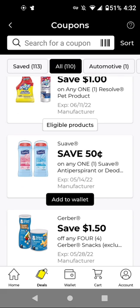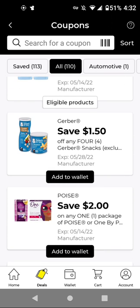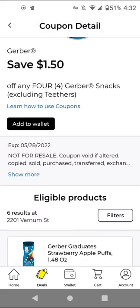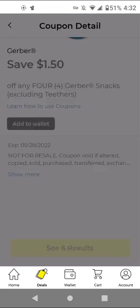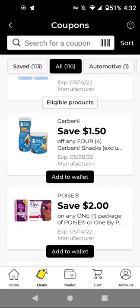For the Suave deodorant, these are $1.25 with this $0.50 off digital — it'll be $0.75 if you get the 1.4 ounces. Sometimes we get store coupons and then it could be a good deal. For Gerber's Snacks, these are $2.40 and you'll have to buy four of these in order to get $1.50 off.